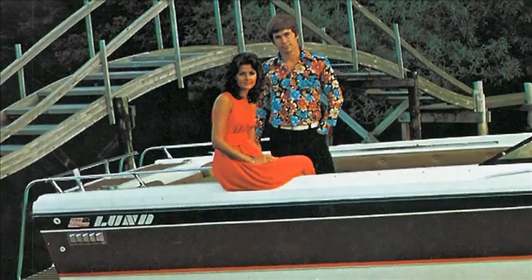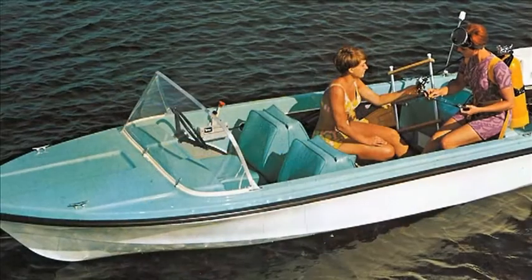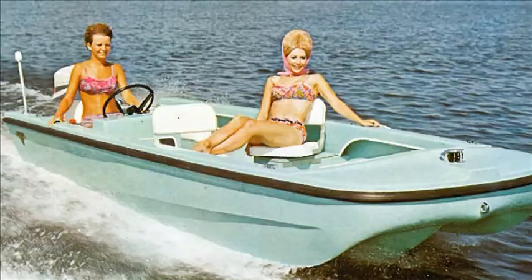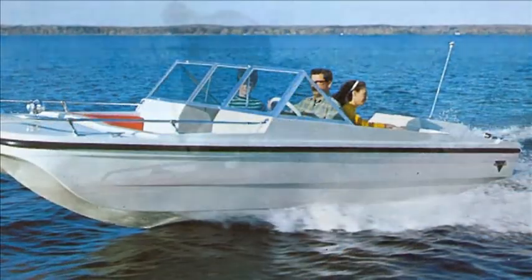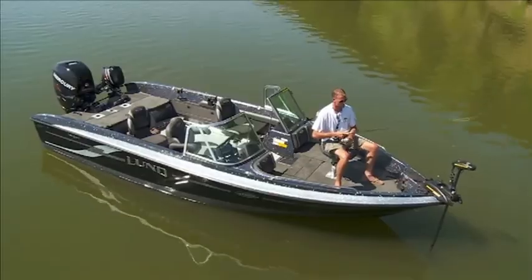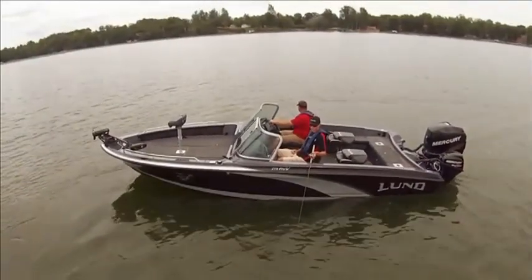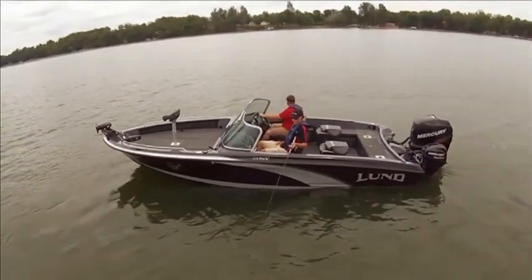Let's get on the water. Lund's original fiberglass boats were pretty fancy — touted as high-class, cushy on-the-water rides. Now, the best anglers in the fishing business count on Lund fiberglass: big, comfortable boats revered by those who want the very best.